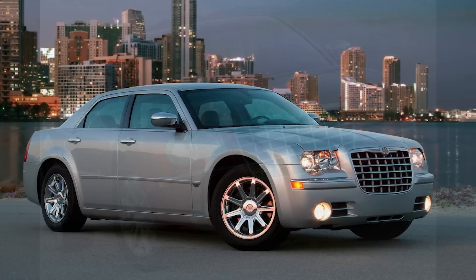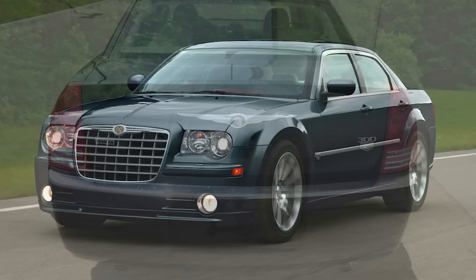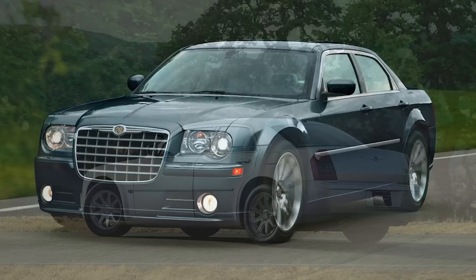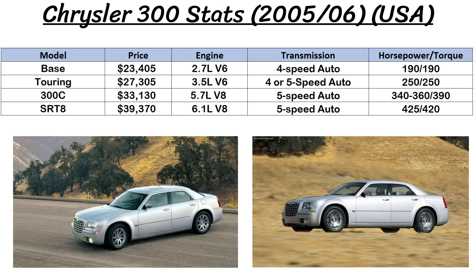As for the models offered in the US, there were several trims including Base, Touring, Touring Plus, Limited, 300C, and SRT8 at the top. There were also a few different engines to go along with that. I'll try to throw some performance numbers and prices on screen for some of the models to follow along with, and I'll be using numbers from 2005 and 2006 model years, because models had slight changes as the years went on.